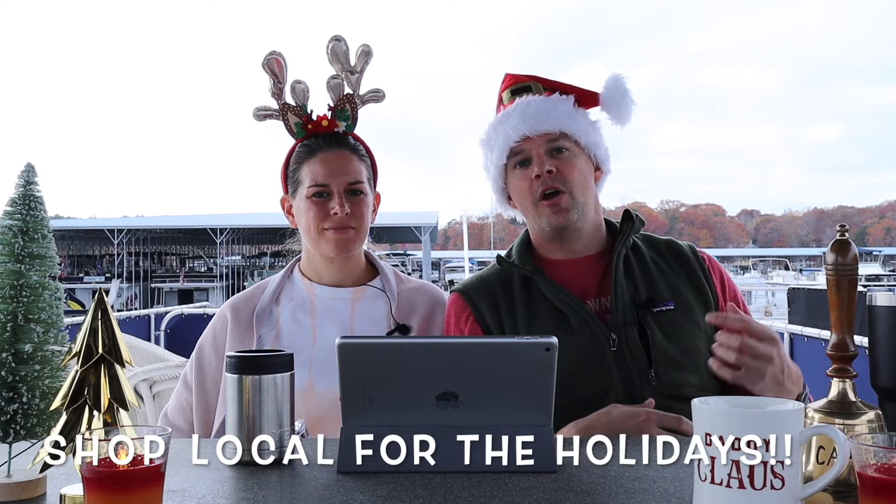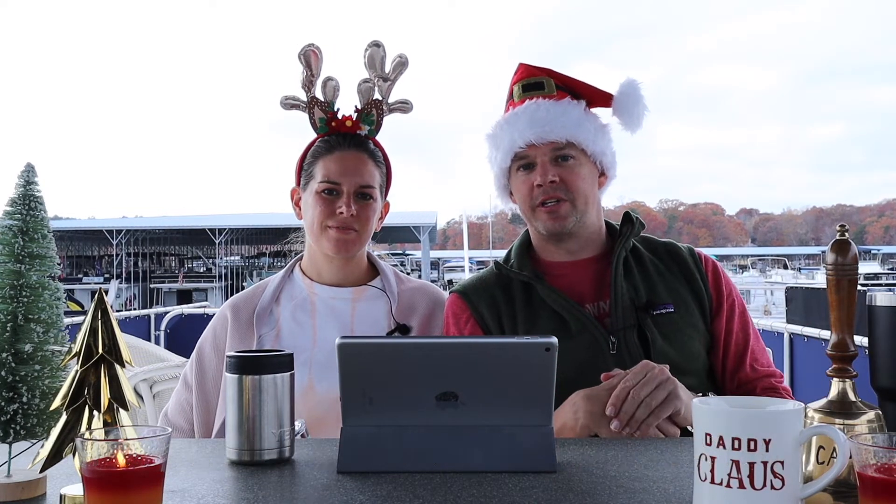This holiday season, we think it'd be important to support your local stores. We have some links below where we'll recommend these products, but if you can shop local, please make sure and do that. All of the Yeti products that we have here we purchased at a local hardware store just down the road from us here at the lake.